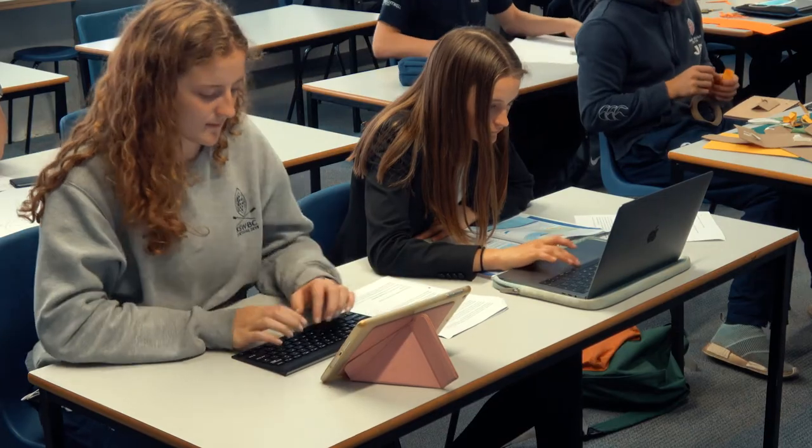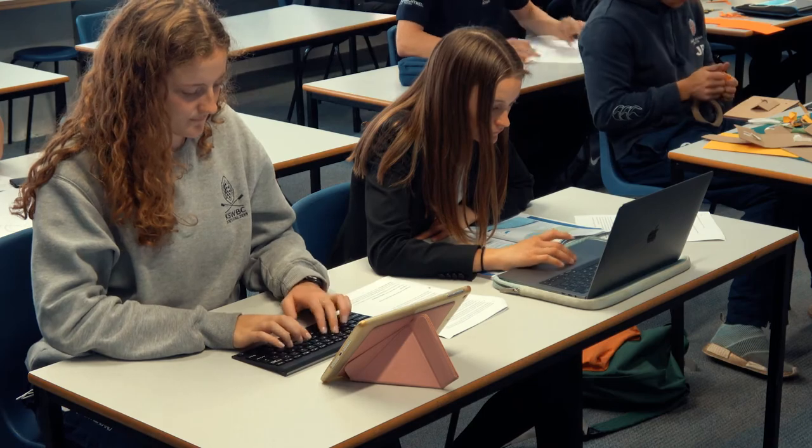Welcome to the Design Technology Department. It's great to have the opportunity to give you an insight into our subject, albeit virtually. One of the most exciting aspects of DT is that it's continually changing. As designers, we're always looking for creative ways to improve, to reinvent ourselves and to adapt to our ever-changing world.